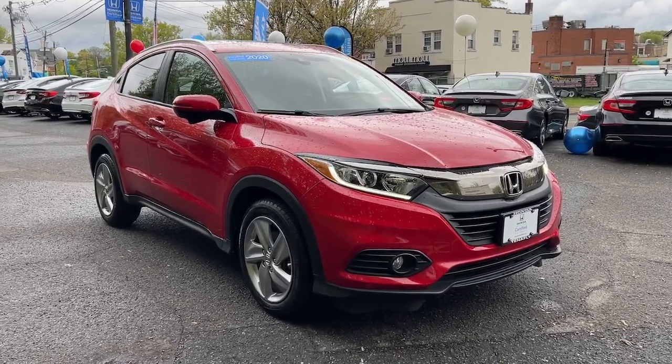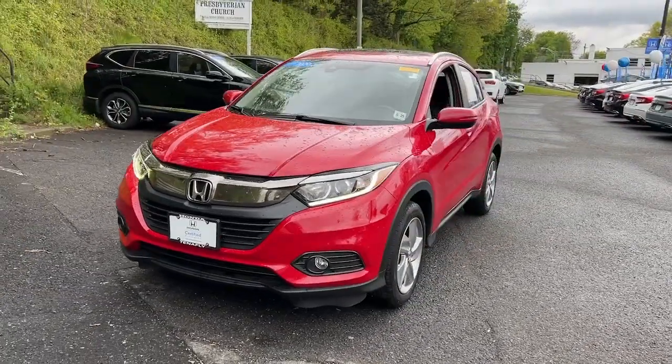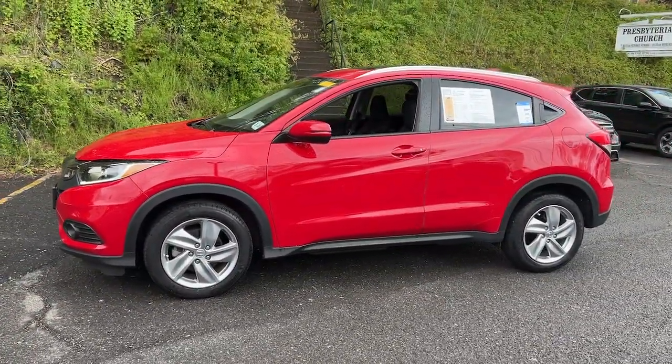This could be the car for you. The 2020 Honda HR-V. With less than 25,000 miles on the odometer, this vehicle stands out from the rest.